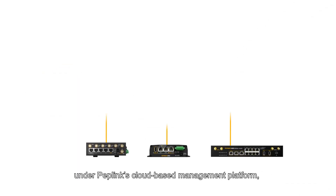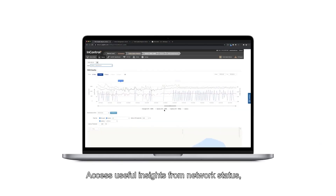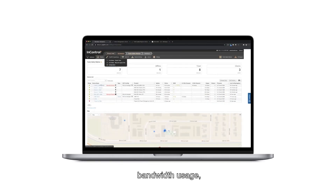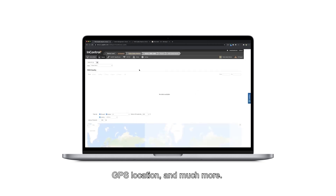Everything can be managed under Peplink's cloud-based management platform, InControl2. Access useful insights from network status, bandwidth usage, GPS location and much more.